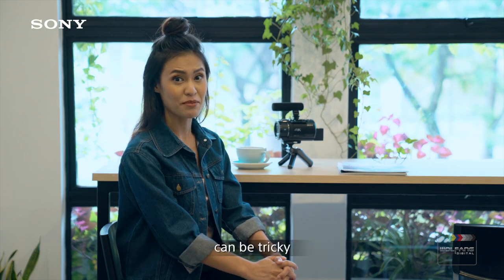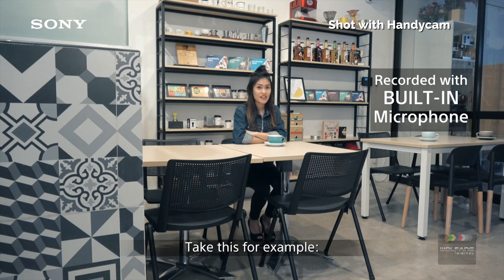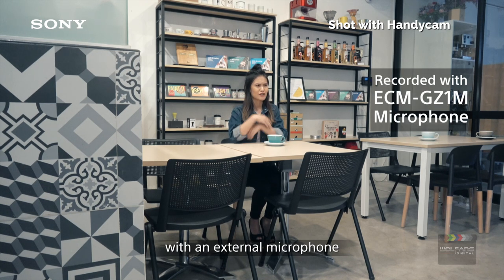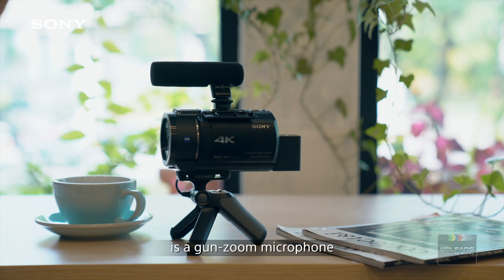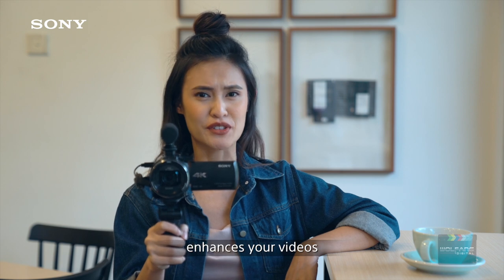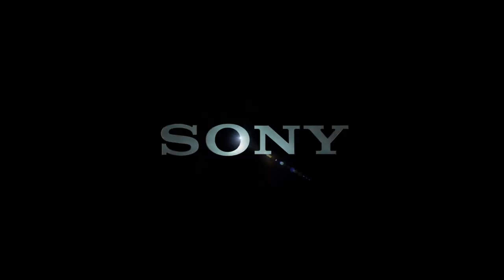Getting good audio while vlogging can be tricky. Take this for example: this video was recorded from a distance with a built-in microphone, and this video was recorded with an external microphone. Notice the big, clear difference? The Sony ECM-GZ1M is a gun zoom microphone. It works with your camera zoom to record audio from a distance. Recording clear audio enhances your videos, making your vlog look and sound great.